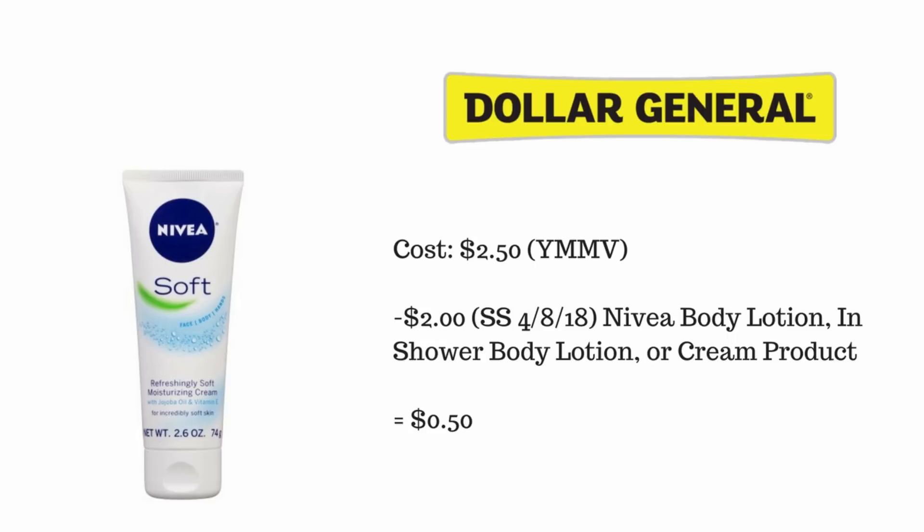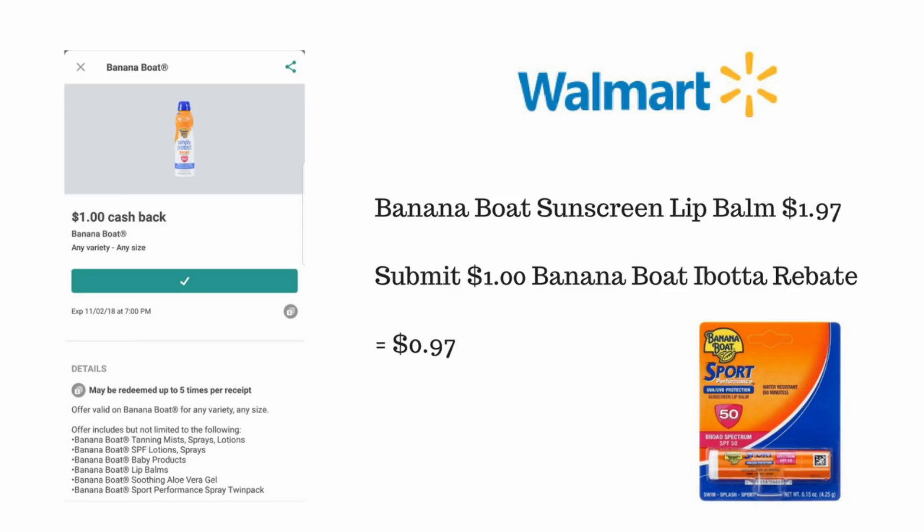Making the Nivea just 50 cents at my Dollar General, or perhaps just a few cents more at yours. This next one is an easy rebate at Walmart using the Ibotta rebate app. The Banana Boat sunscreen lip balm is a dollar 97 and there is currently a one dollar rebate for Banana Boat on Ibotta, and this lip balm is included, making it 97 cents.